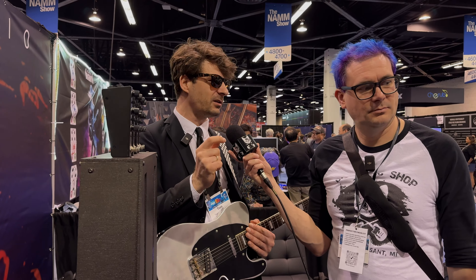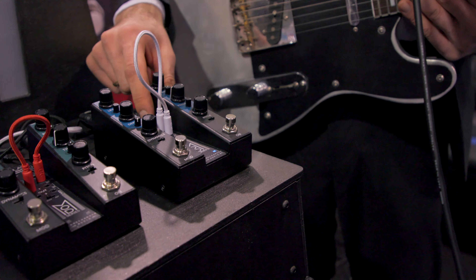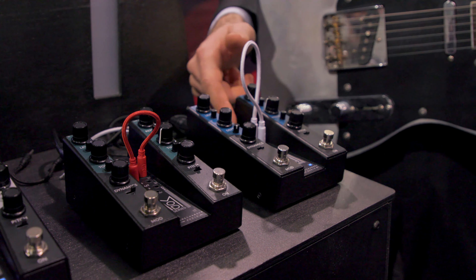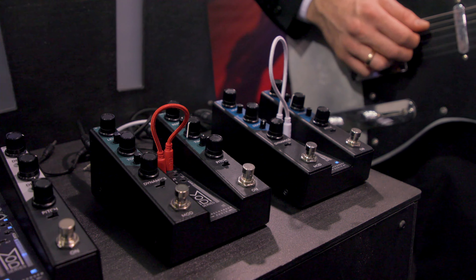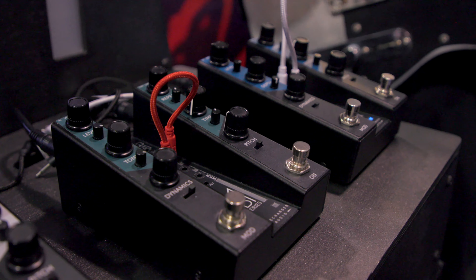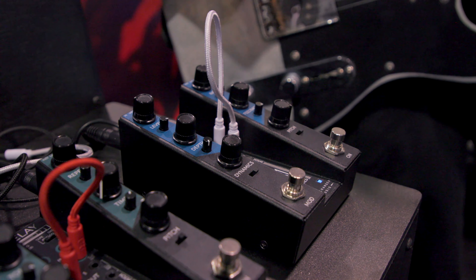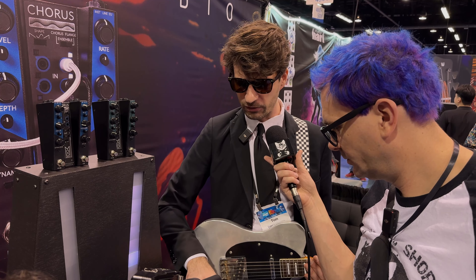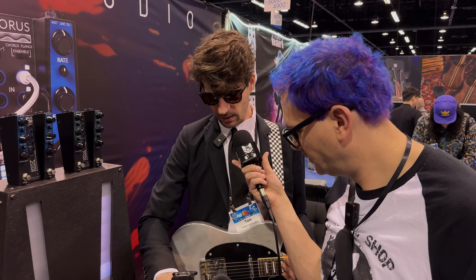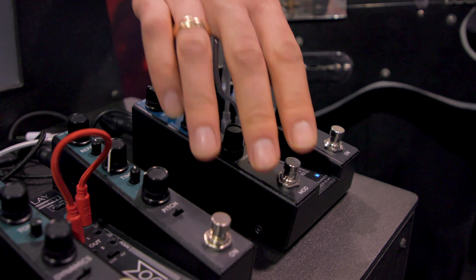It doesn't have to be extreme modulation — sometimes you just need to adjust a parameter just a tiny bit to get a cool effect. Let's try the chorus. Currently it's set to flanger, and every pedal has three different algorithms — the chorus has basic chorus, sample chorus, and flanger. It's a fast flanger but the feedback is set fairly low so it doesn't start sounding wacky. Let me crank the feedback for a moment — that's a cool wacky sound but you wouldn't want to hear it all the time.